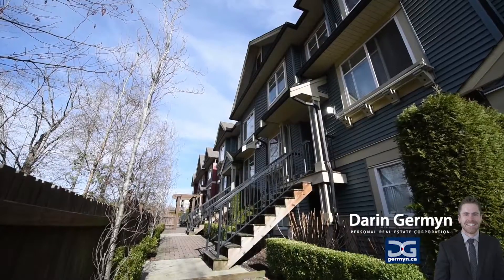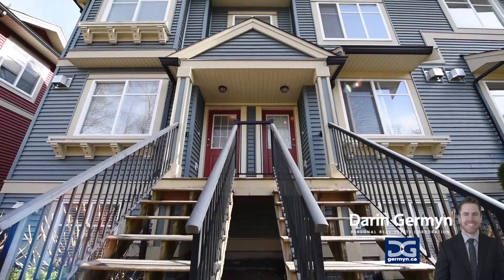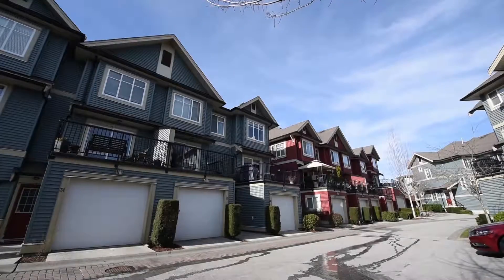Being a small complex, the residents enjoy a close-knit community feeling in a central location, which is just a few blocks away from the bustling Willowbrook Mall area.